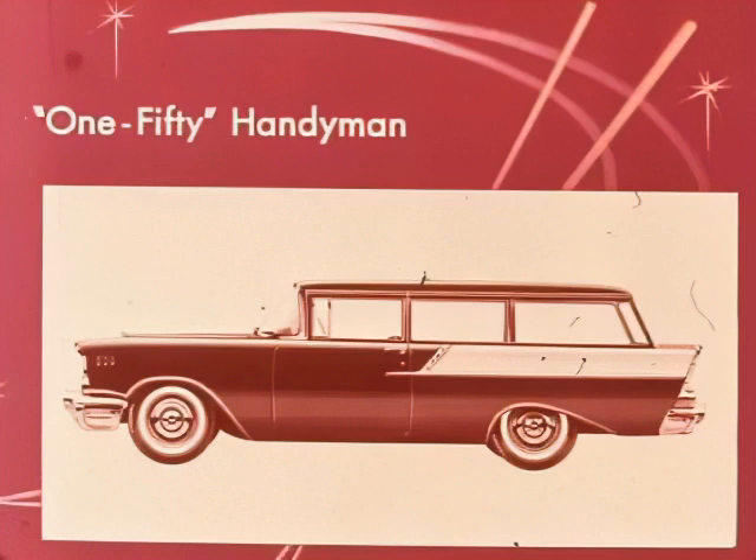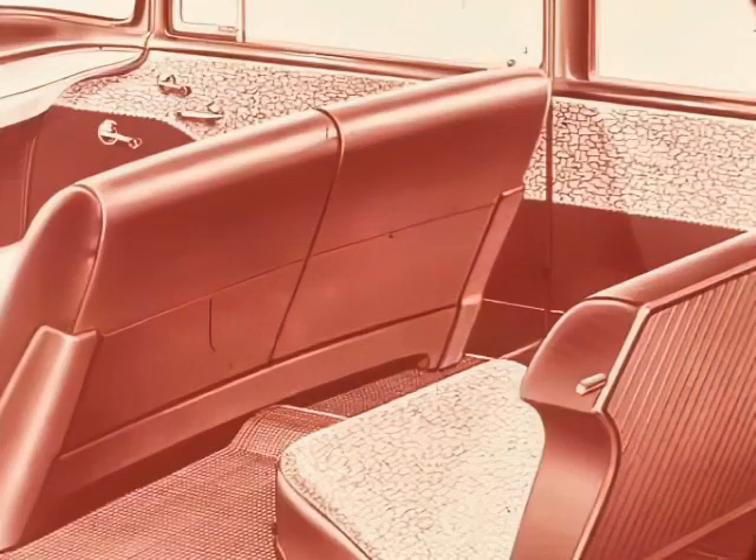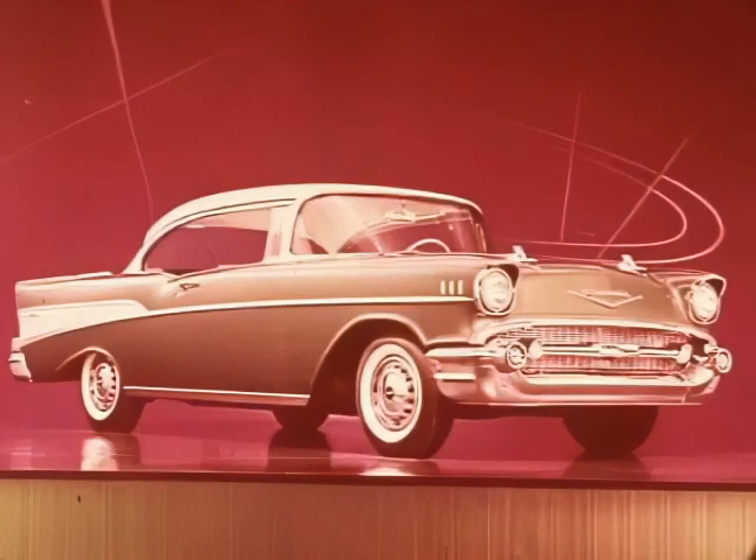An ideal and economical choice for a second car — suited for either passengers or cargo or both — is the 150 two-door six-passenger Handyman. Interiors of the 150 Handyman are in cobblestone pattern washable vinyl with leather-grained vinyl throughout, black rubber mats on the floor, and linoleum on the load area.